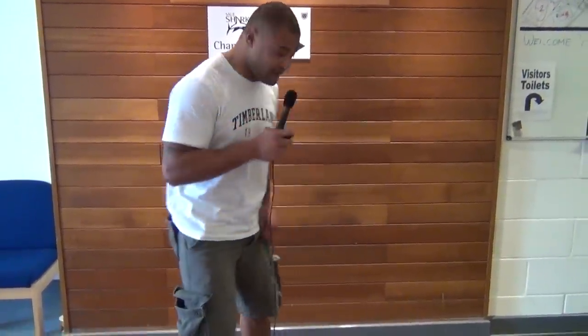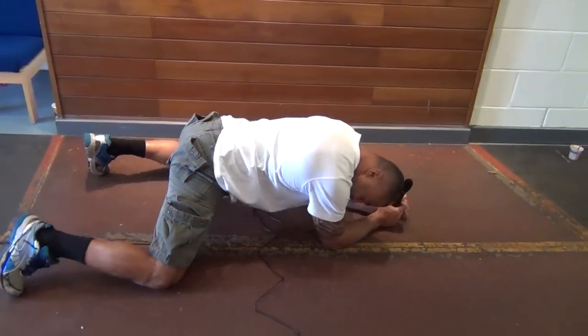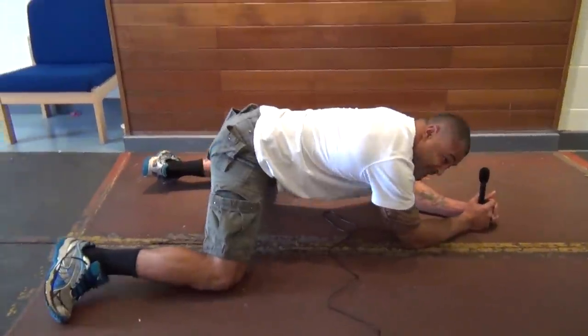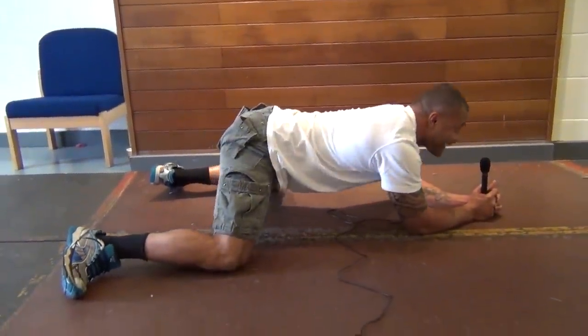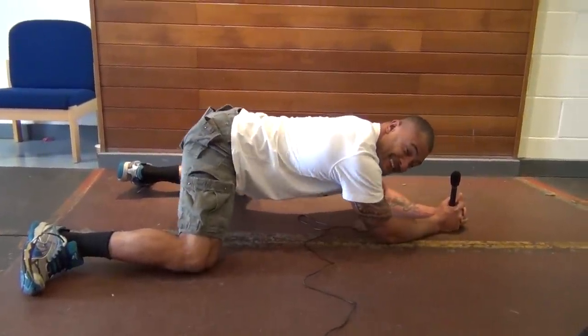My favourite exercise — because I'm so tight in my hip flexors and groins — a good way to stretch would be heels out like that and just a deep pull back and forward. Just like that.